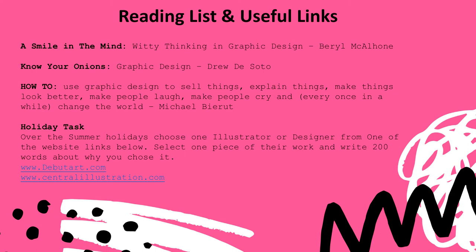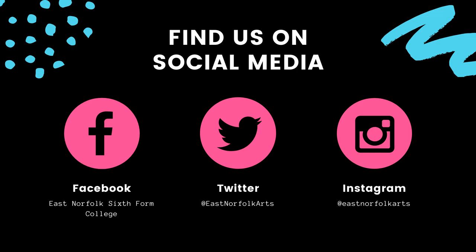If you would like to look a little deeper into graphic design before starting the course, here are some useful books and links. As a little holiday task, over the summer holidays choose one illustrator or designer from one of the website links below — debutart.com and centralillustration.com — select one piece of their work and write 200 words about why you chose it. You can also find us on social media at Facebook, Twitter and Instagram; the links are below.